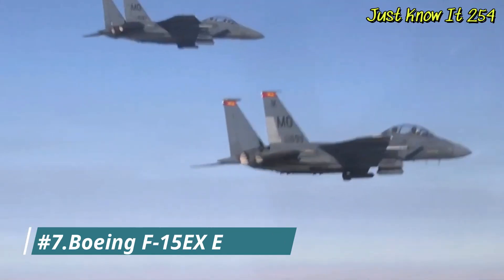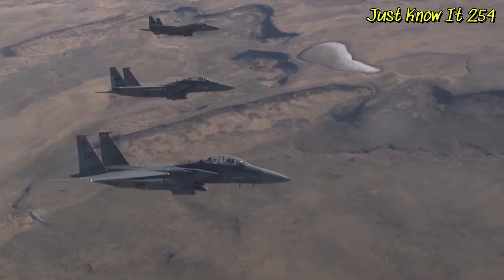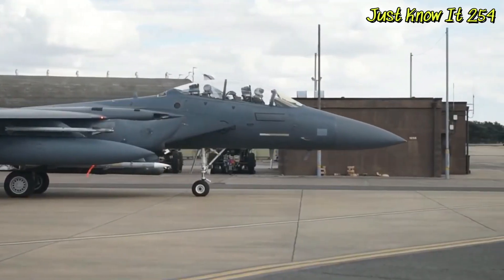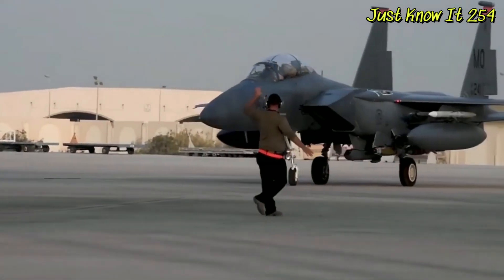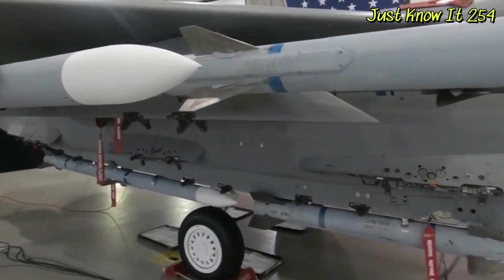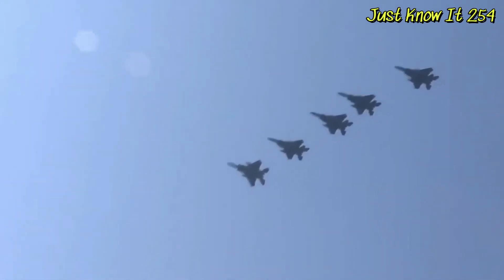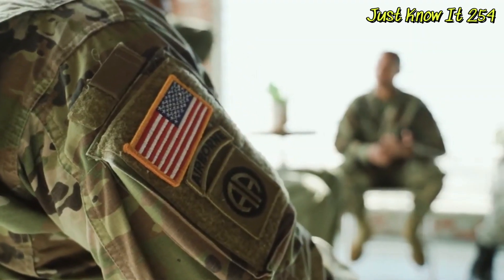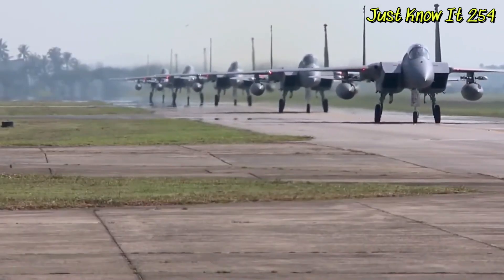Number 7: Boeing F-15EX Eagle II. The Boeing F-15 Eagle was one of the first fourth-generation fighter jets. It is hard to believe that this jet celebrated its 52nd birthday in 2024, yet it still remains a potent war machine. It is the only fighter jet in the world to score more than 100 air-to-air kills and experience no air-to-air losses. It has also been continuously upgraded, with its new variants featuring the most advanced technologies.